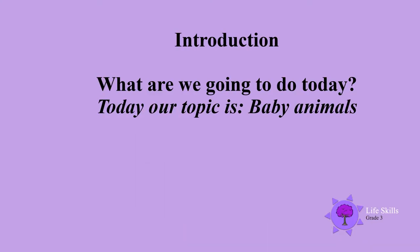A very warm welcome back to all my grade 3 children and mums and dads. Today our topic is baby animals.